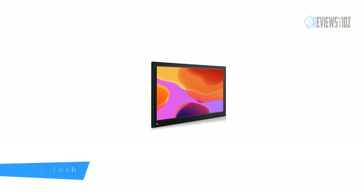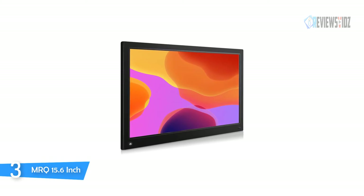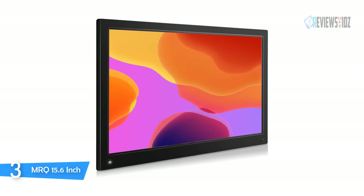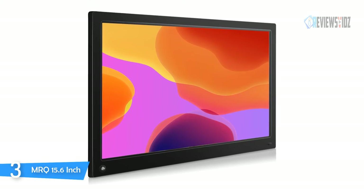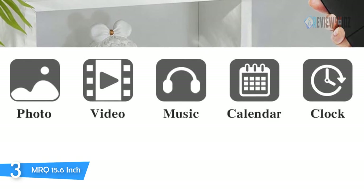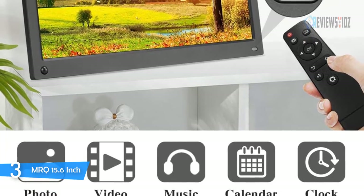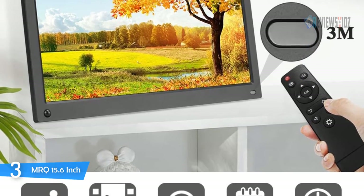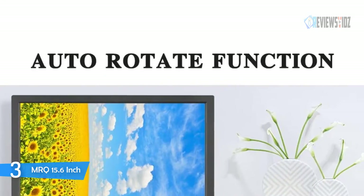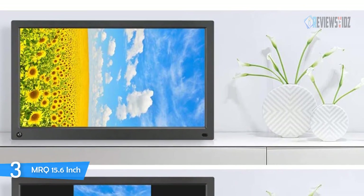Number three: MRQ 15.6-inch Digital Photo Frame. The MRQ 15.6-inch Digital Photo Frame brings superb picture quality to its large screen. It's designed and manufactured by a professional team with an advanced manufacturing process and quality raw materials. It features a motion sensor — the easiest and most power-saving way to light up the display — which will turn on or off automatically when you enter or leave the room.